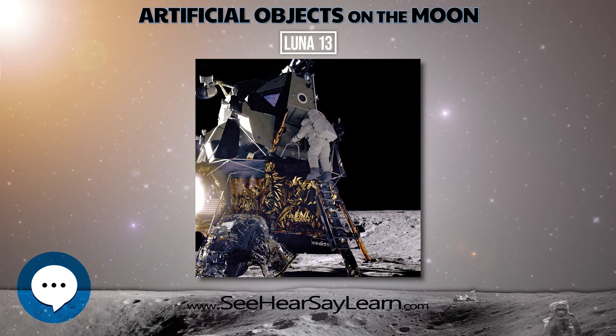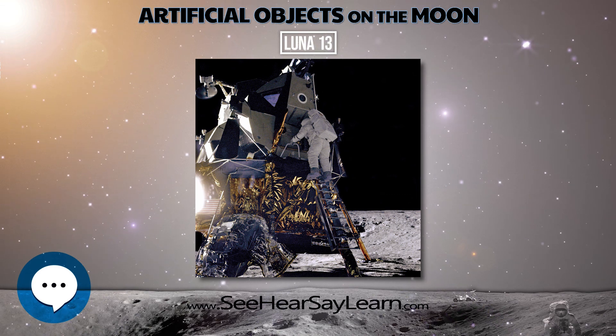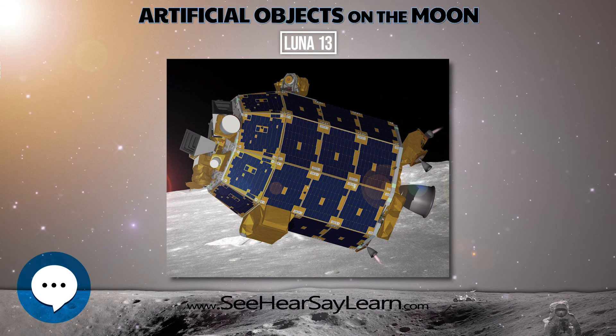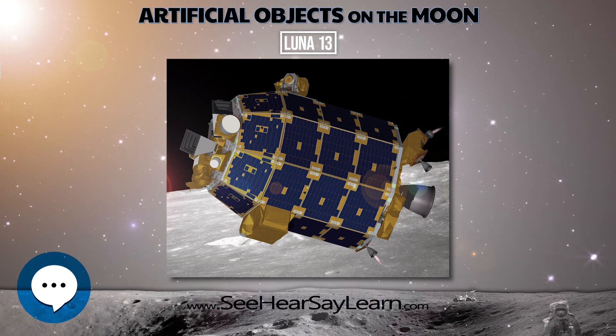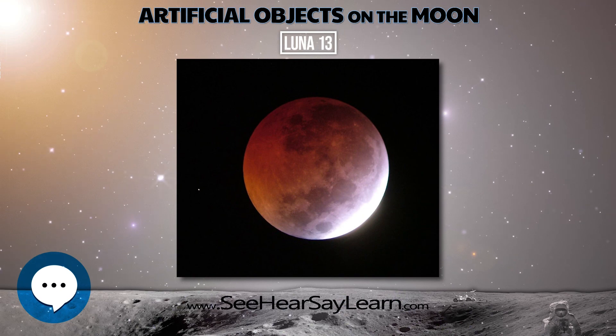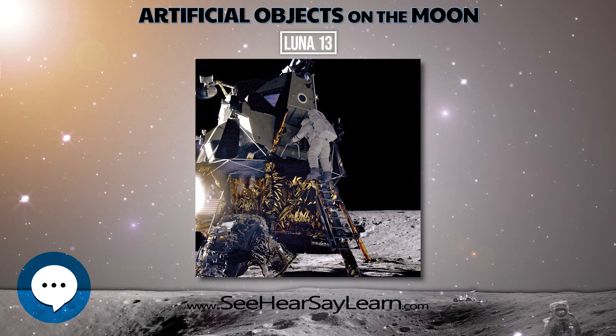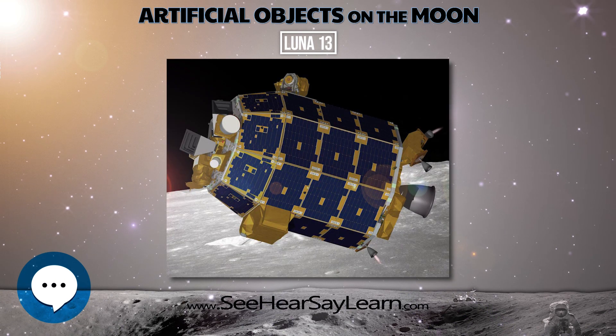The lander returned a total of five panoramas of the lunar surface, showing a more smooth terrain than seen by Luna 9. One of the two cameras failed, but this did not diminish the quality of the photographs. After a fully successful mission, contact was lost at 06:13 UTC on December 28 when the onboard batteries were exhausted.